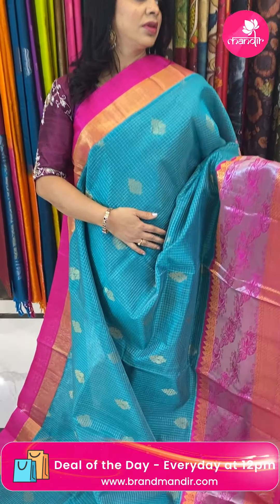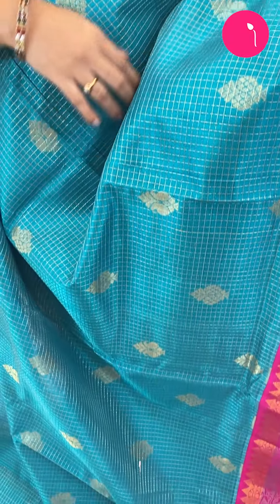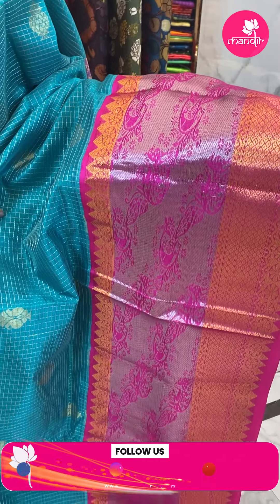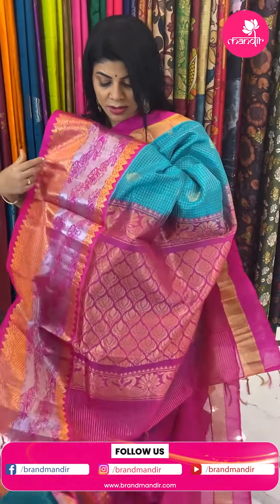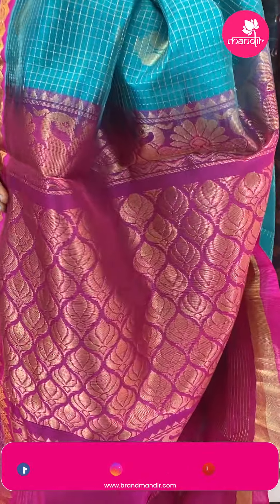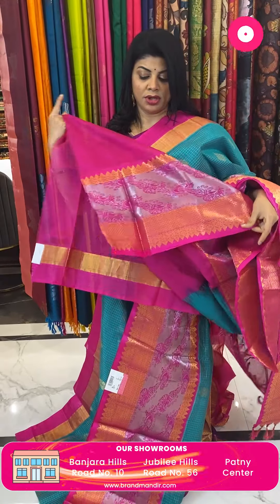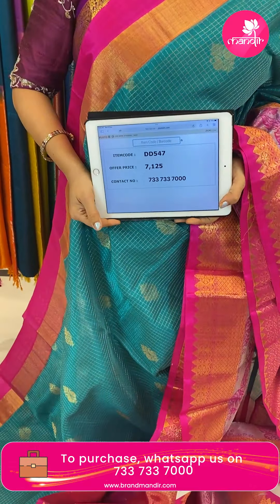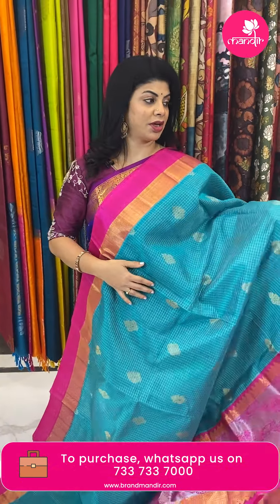Next saree — lovely seagreen with pink. Checks with parsley and florals. Border contrast with cross stripes, peacocks, diamonds, florals and temples. Pallu complete lotus brocade contrast. Blouse contrast with border. Pricing: 7,125. Code is DD547. Take a screenshot and WhatsApp us on 7337337000.